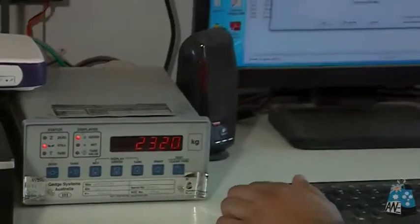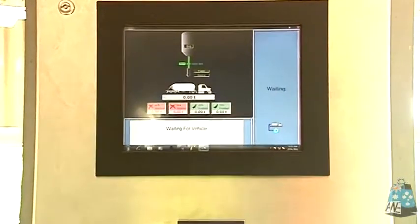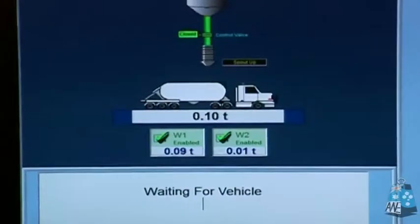The chain of responsibilities legislation means that all companies in the supply chain must provide the tools to verify axle weights and vehicles' gross mass limits. Not doing so can result in massive fines.